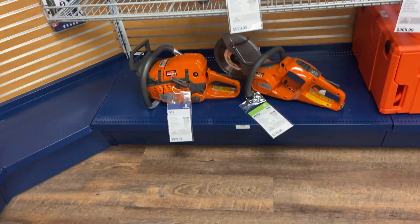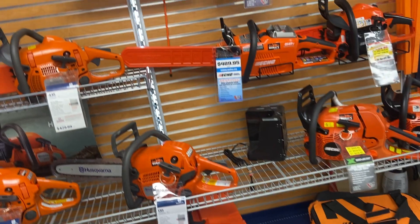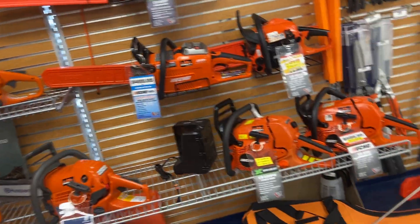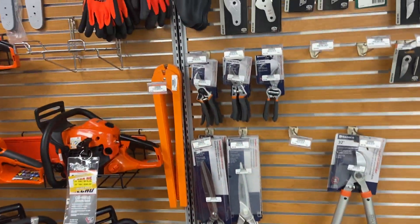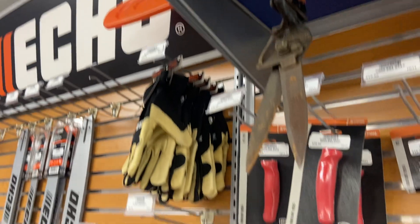Small Husqvarna saws here, and there's even a battery-powered little cutoff saw — that's pretty neat. Some Echoes — we don't keep every model but there are a few popular ones that we like. Also pruning saws, loppers, accessories, and spare blades for them.